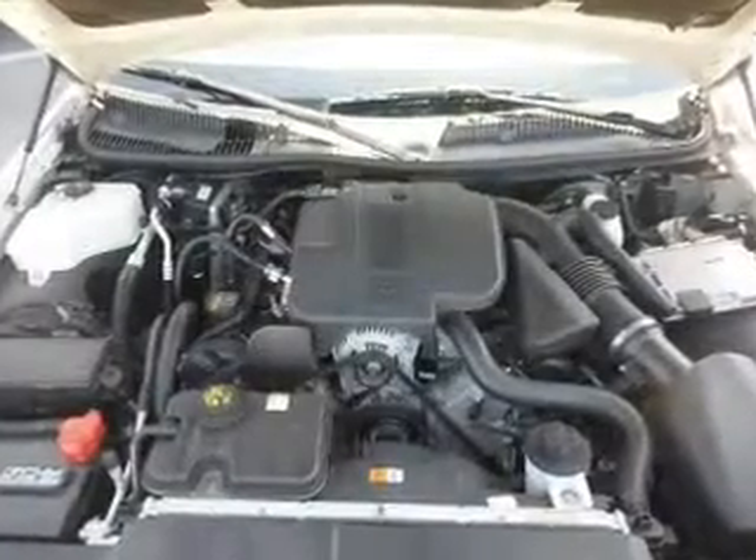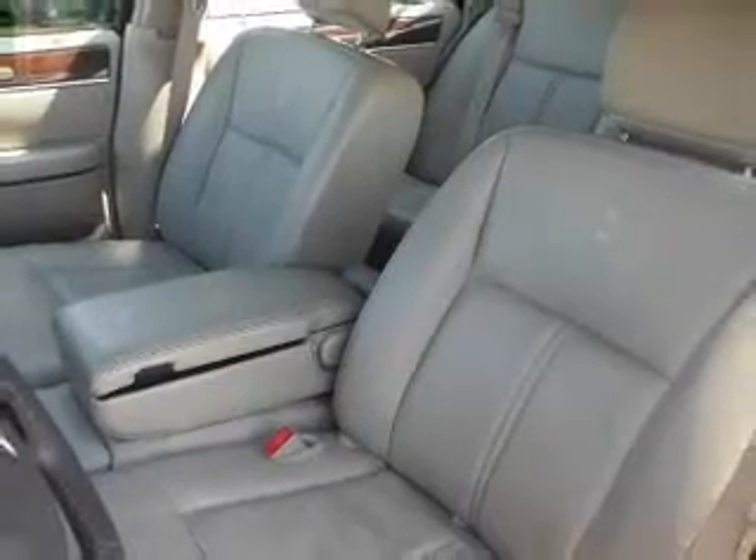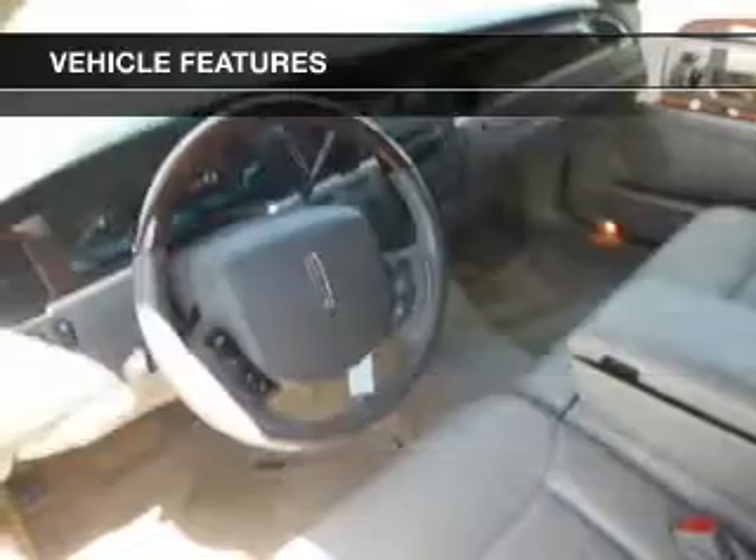He's always hot and she's always cold. Solve this problem while driving with dual temperature controls. And memory settings make for a more comfortable ride. With these notable features, you won't want to miss out on the opportunity to own this amazing ride.